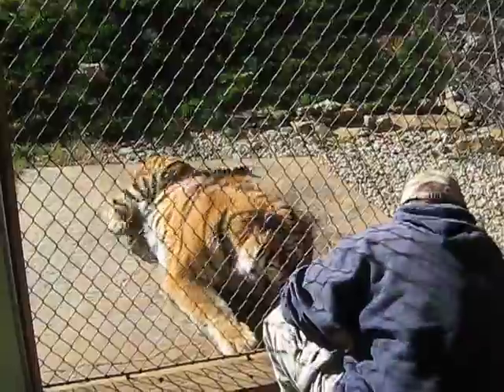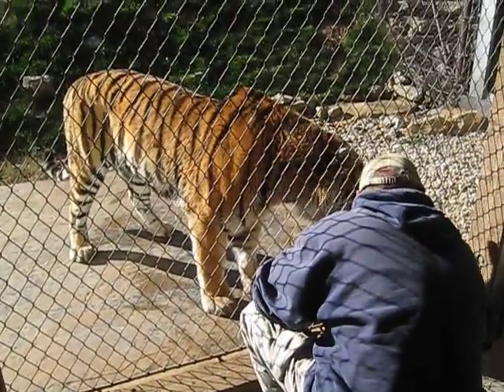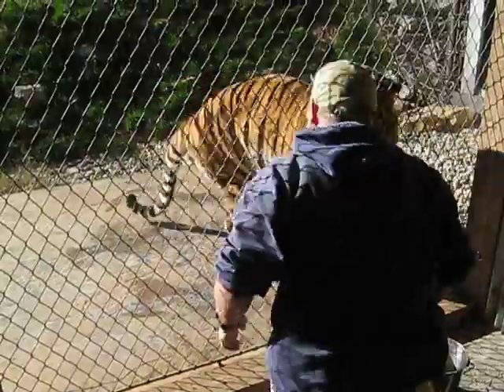On occasion we'll have two trainers working the same animal, one trainer in a different location. And we'll do what we call a recall behavior, where Sasha will go from one trainer to the other. It gets him a little bit of exercise and allows people in the upper viewing area to get a good look at the cat.